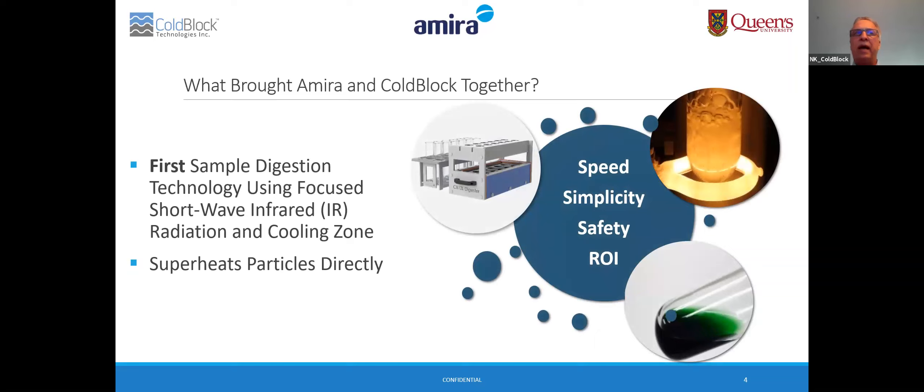We developed the first sample digestion technology that uses focused shortwave infrared radiation and a cooling zone. This technology superheats sample particles directly, resulting in fast, accurate, and precise digestions of geological samples for elemental analysis without the use of dangerous reagents in the digestion process. Terry Braden from Amira reached out to us to examine how we can positively impact the mining industry as well as other industries with this technology.